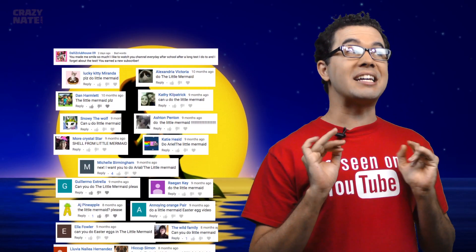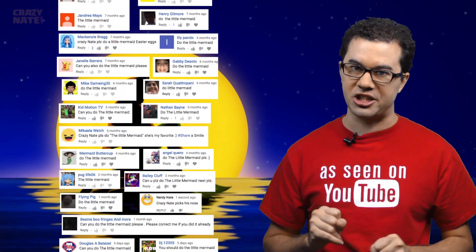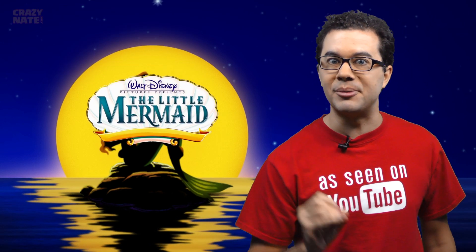It's time we take a look under the sea for some easter eggs. This one's a classic, but you asked for it, so it's time to get out your flippers. We're going deep diving for another movie. This time everything you missed in Disney's movie, The Little Mermaid.